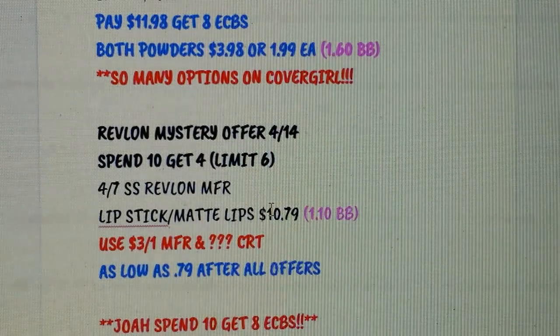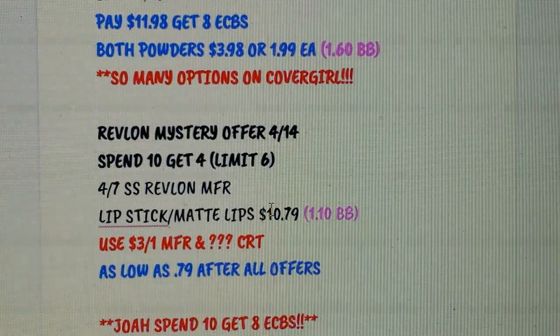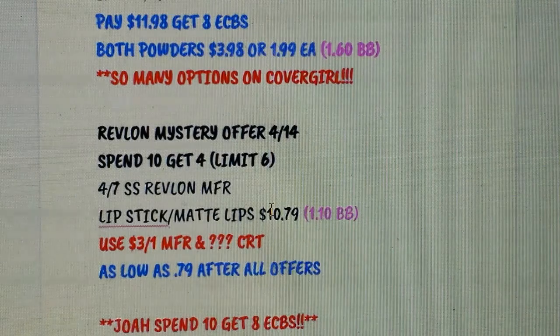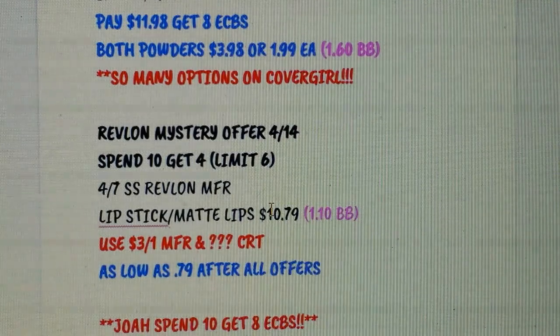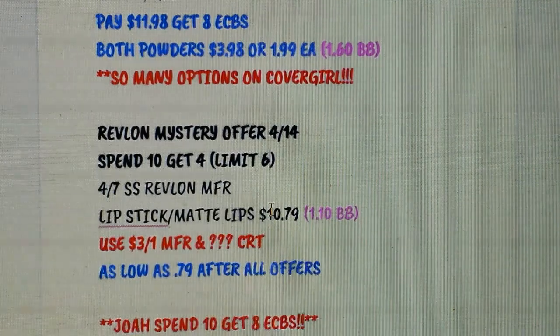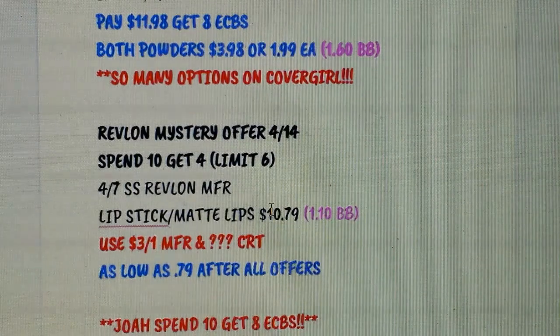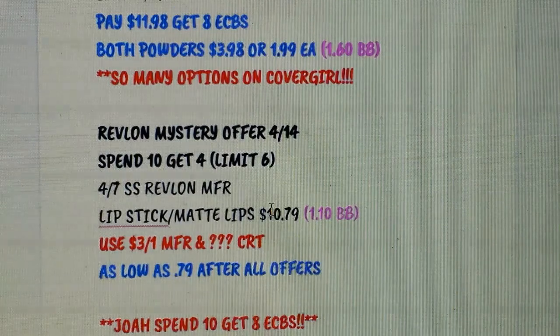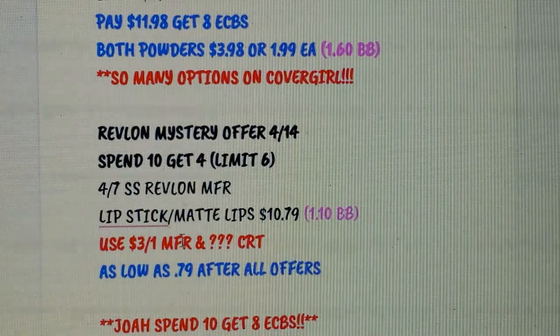Revlon has a mystery offer starting Sunday — it's spend $10 get $4 Extra Bucks, with a very high limit (I believe limit of six). In the 4/7 SmartSource we have Revlon coupons. Their lipstick in a lip gloss tube — it's a matte lipstick — is about $10.79. Pick up one, use one of the lip coupons for $3 off, plus the mystery CRT which has lately been $3, so you could get it as low as 79 cents. If it's more than $3, it'll be a money maker — definitely a good week to use the Revlon coupon.